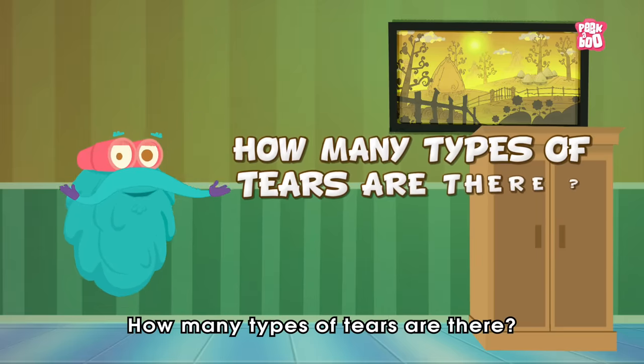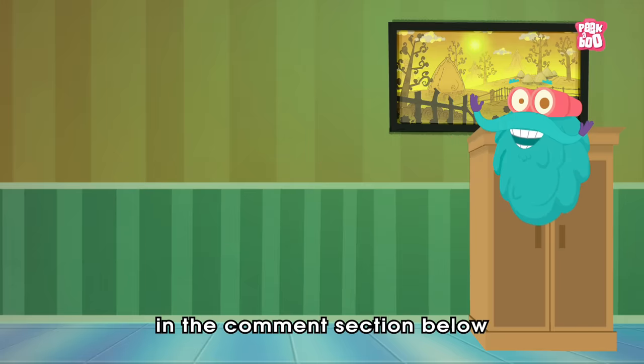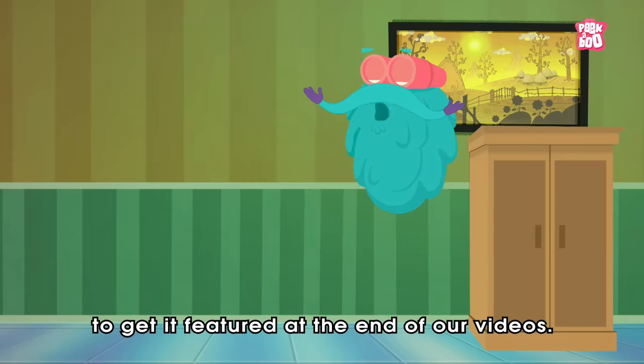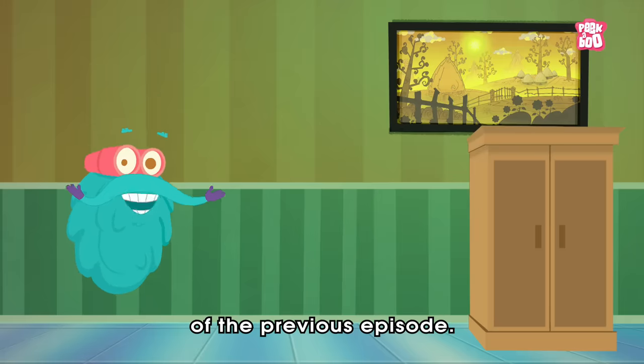How many types of tears are there? Do write your answer in the comment section below and hit the like button to be a part of the Peekaboo family and get a chance to get it featured at the end of our videos. Here are the winners of the previous episode.